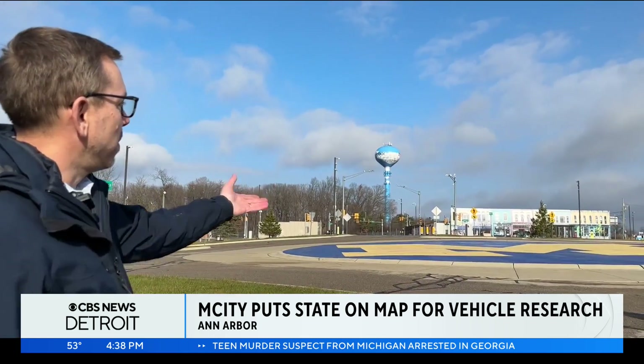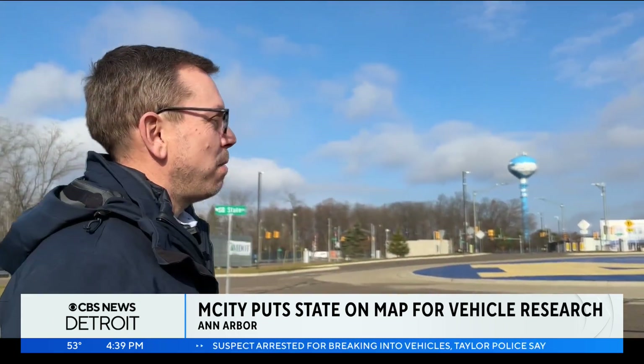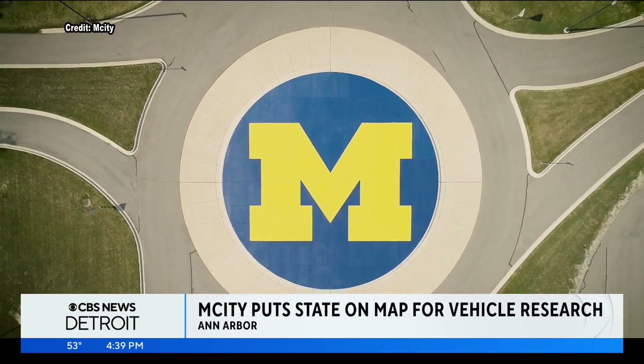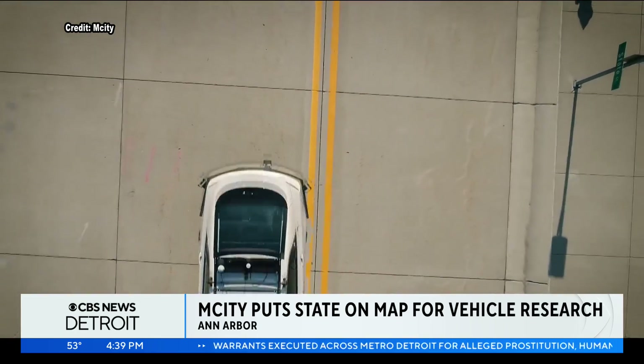The thing everyone recognizes is the downtown, but also the second largest M on campus — the roundabout. Roundabouts are things that we are now seeing all over Michigan. They're difficult for humans to adapt to, as well as machines. And so it's one of the roadway features that we wanted to have in here.